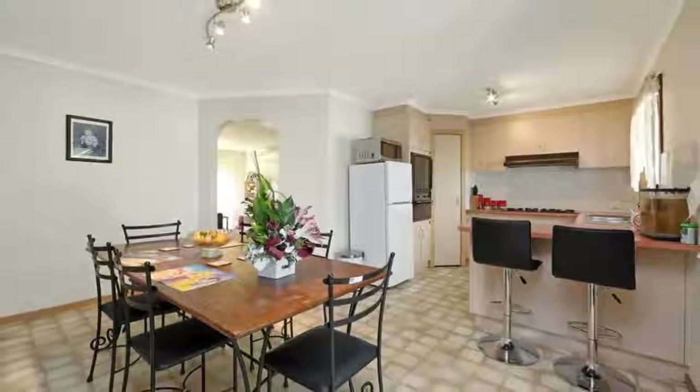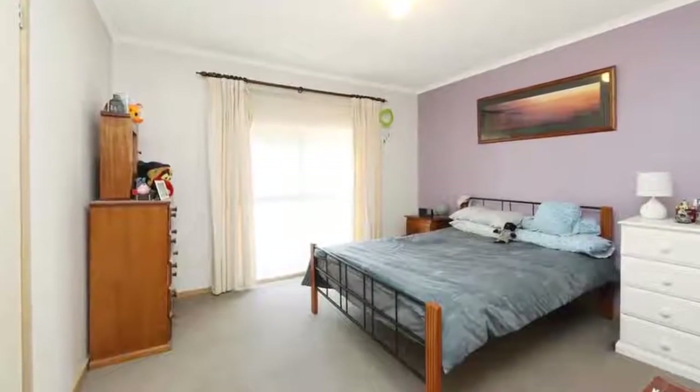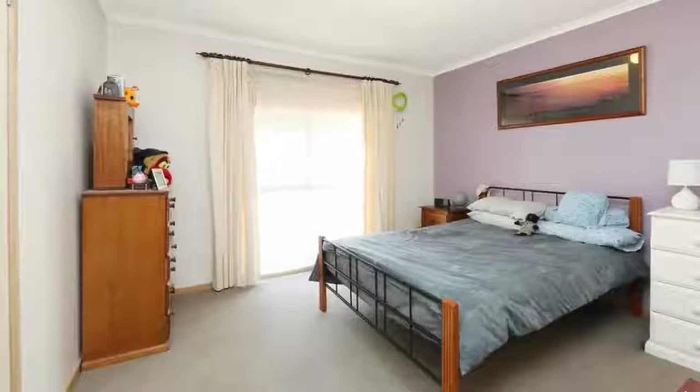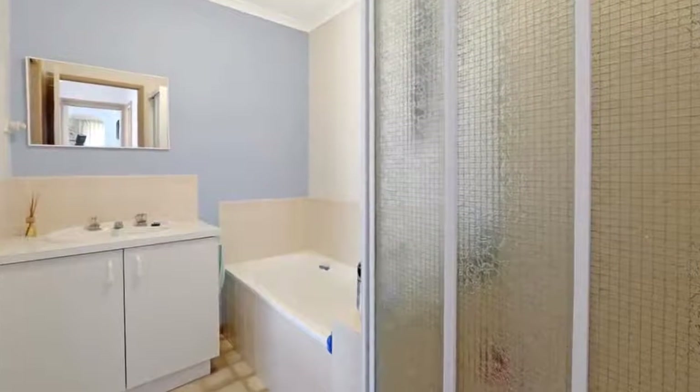From the moment you walk through the door of this comfortable family haven, you are welcomed with opportunity and possibility. A good sized living area leads you through to the kitchen and dining area, with views to the backyard and in-ground pool.